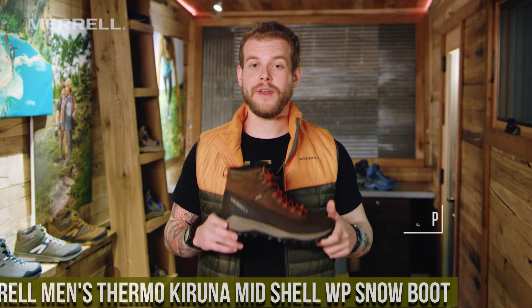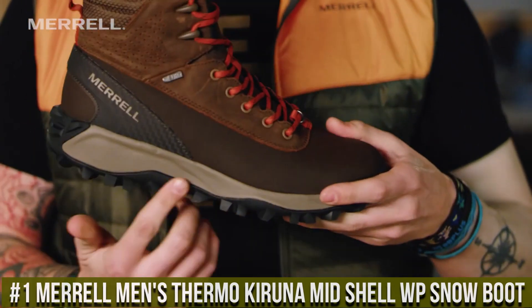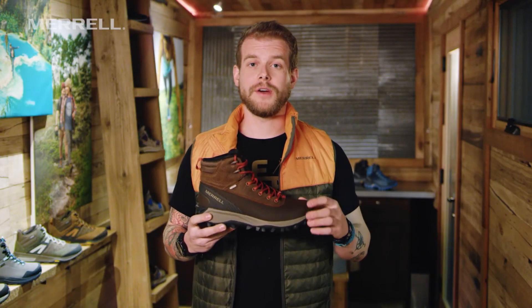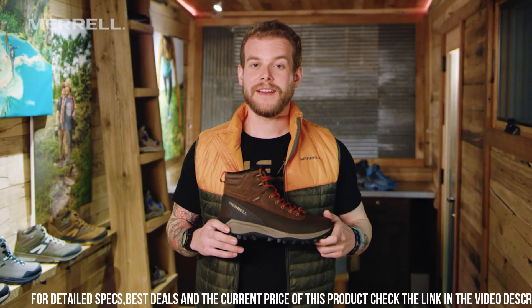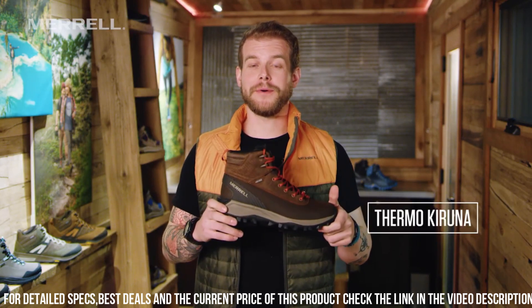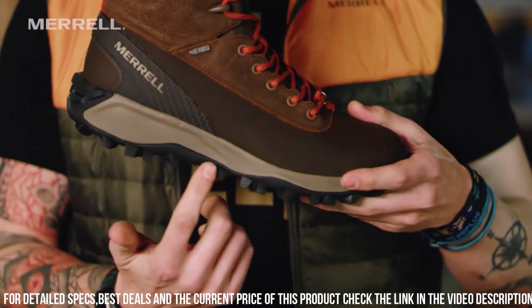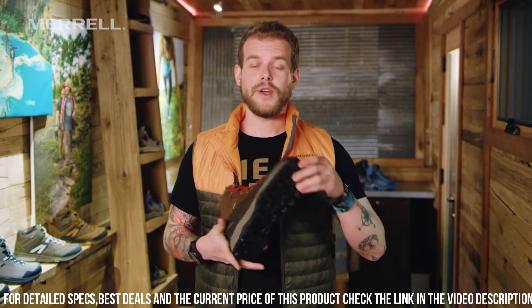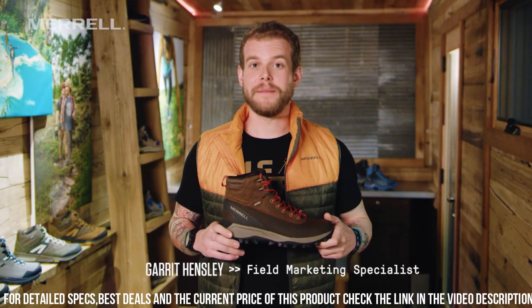Number 1: Merrell Men's Thermo Karuna Mid Shell WP Snow Boot — the ultimate footwear for winter adventures. These boots are designed to keep your feet warm and dry, making them perfect for snowy hikes and outdoor activities. The waterproof leather and mesh upper provide exceptional durability and protection against the elements. The M Select Dry membrane seals out moisture while allowing breathability, ensuring your feet stay dry and comfortable. The Vibram Arctic Grip outsole offers superior traction on icy and slippery surfaces, providing stability and confidence in every step.